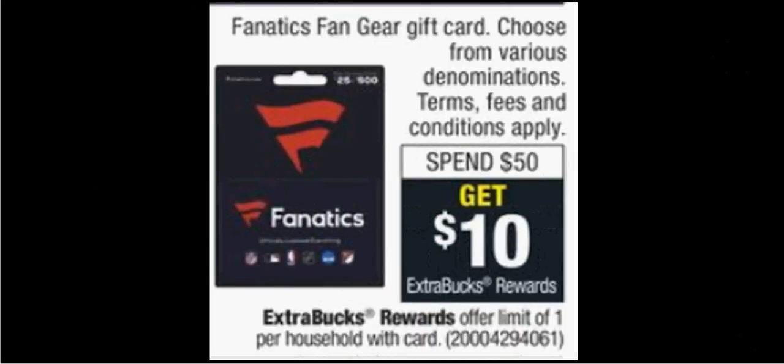The Fanatics Fan Gear gift card is on sale. When you spend $50, you'll get $10 back as an extra care buck. Limit one time you can do this.